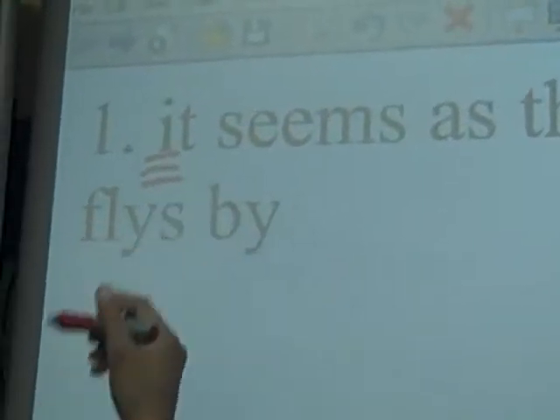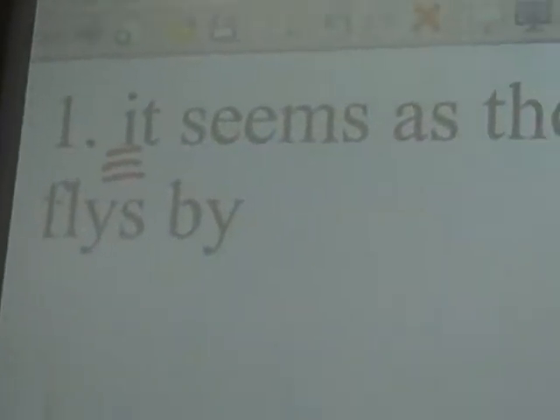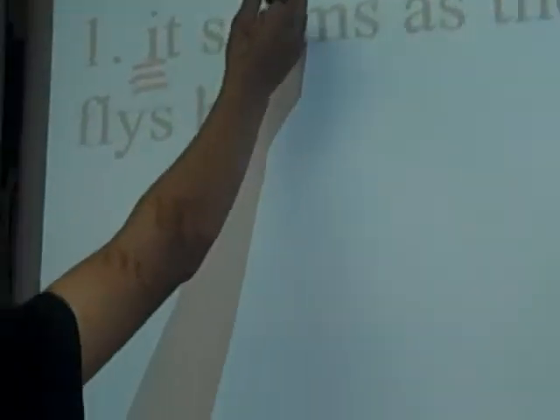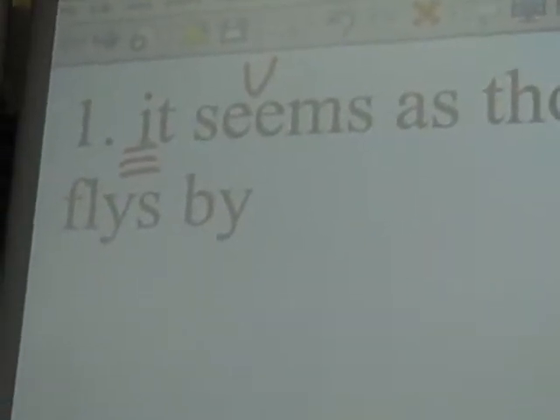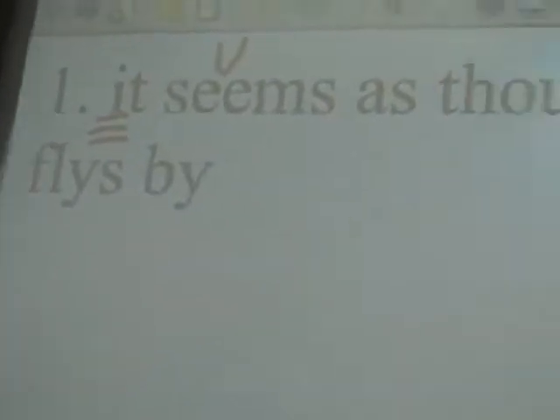He's going to do as many corrections as he can on the first sentence. Are you just going to stand there and look at the board? Don't be a smart aleck with me. Okay, are you done? Yes. Okay, I'm going to pick another card now.